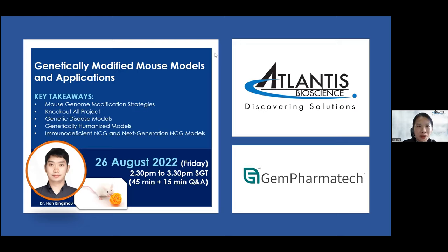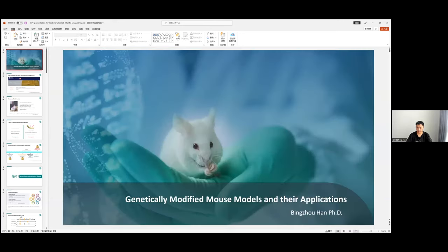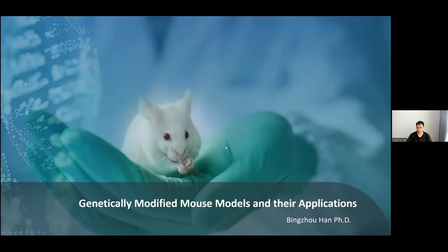During his graduate study, Dr. Han worked on development of conditional gene manipulation technology in animals. His current work focuses on construction and evaluation of metabolic disease-related animal models and optimization of genome editing technologies in mice. Good afternoon, everyone. I'm Han Bing-Jong from Gen PharmaTech, currently an R&D scientist responsible for genome editing model animal generation. Today's topic is about genetically modified mouse models and their applications.